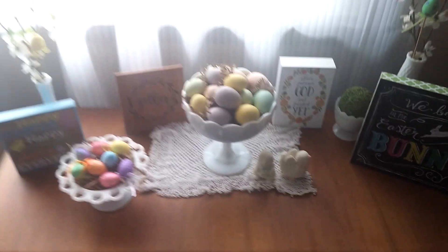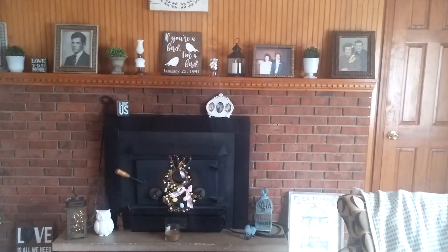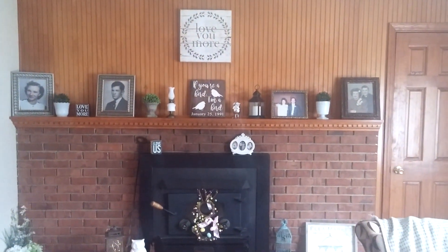I just wanted to show you a couple of the updates that I did on the house, and this is for spring. Everything pretty much is the same on the fireplace — I did move a few things around. I love my "love you more" sign.